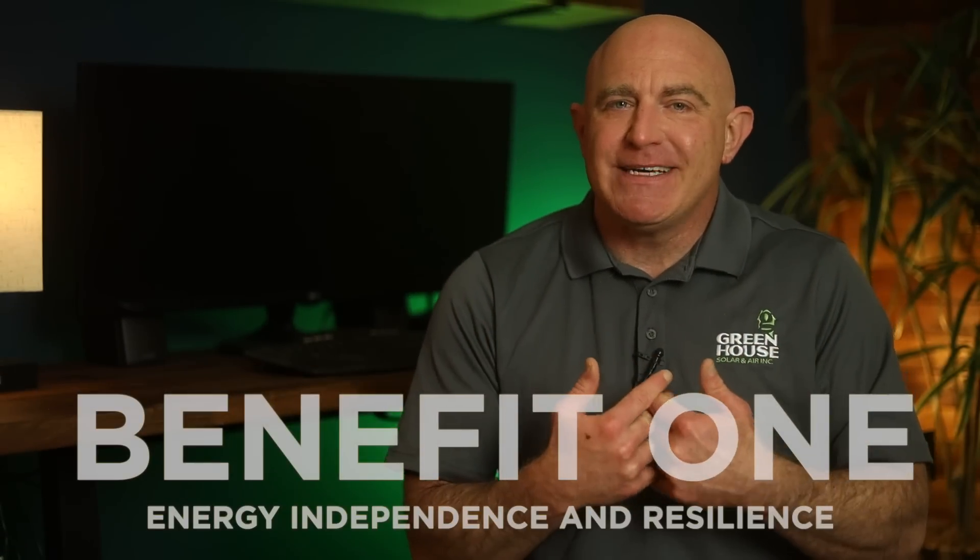Benefit number one is one of my favorites: energy independence and resilience. I hate when the power goes out. One of the key benefits of whole home battery backup is the enhanced energy independence and all the resilience it provides. With a battery backup system, you can store excess solar energy generated during the day and use it during the night or during power outages. It means you have a reliable source of electricity even if the grid goes down, which is huge. You can power essential appliances and keep your home functioning smoothly.